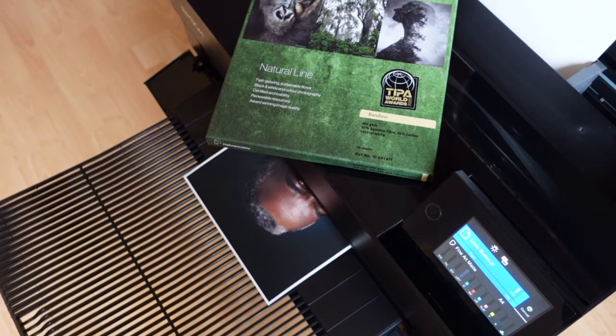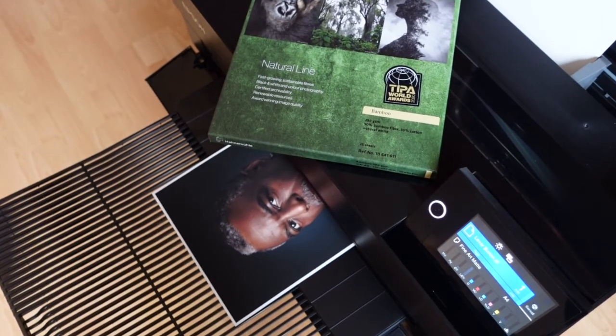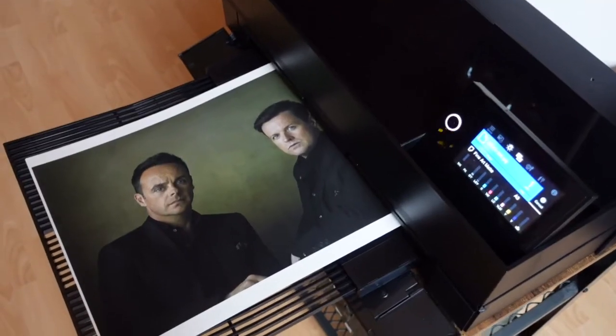This makes them extremely suitable for high quality photography, computer art, painting, and photo reproductions.